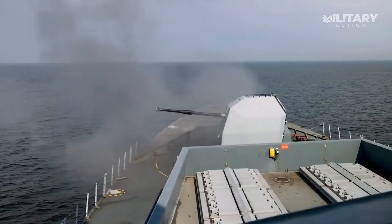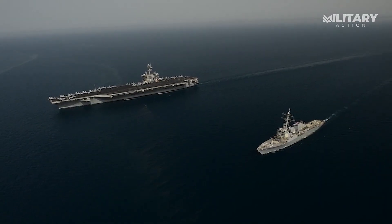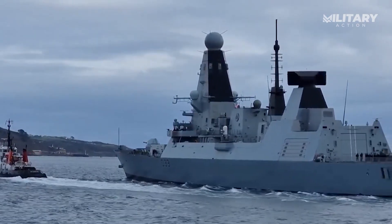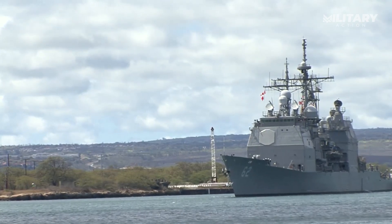Both destroyers have proven their capabilities in intercepting threats, but the big question is: which one truly leads in naval defense? In today's video, we'll be taking a closer look at the firepower and armaments of both ships to find out which one comes out on top.